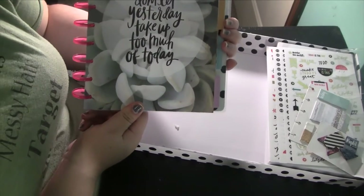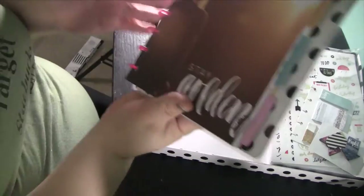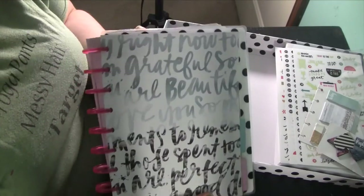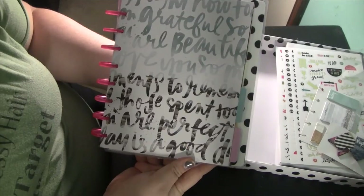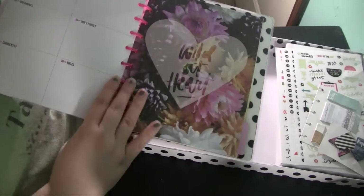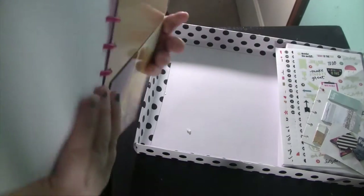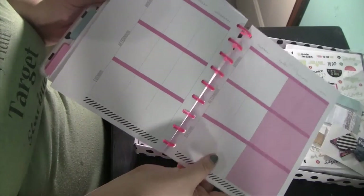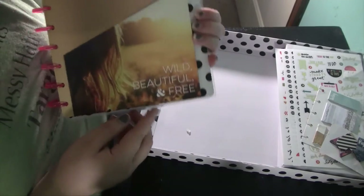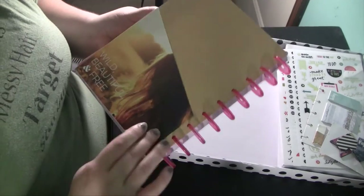The next one says 'Don't let yesterday take up too much of today' with a succulent on it — very pretty quotes and pictures. One says 'Stay golden,' and another has watercolor styling with words like 'beautiful' and 'grateful.' Then there's 'Wild at Heart,' which is the last month divider. After the last month there's a notes page and a two-sided folder that says 'Wild, Beautiful, Free' — definitely good folder material.